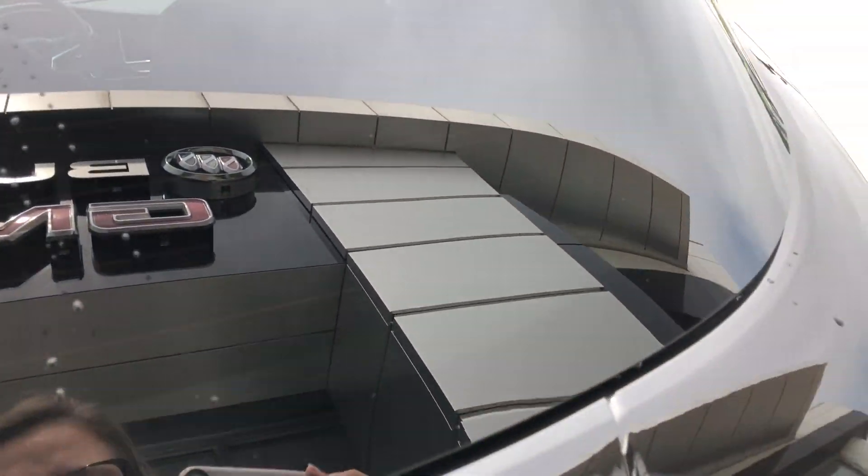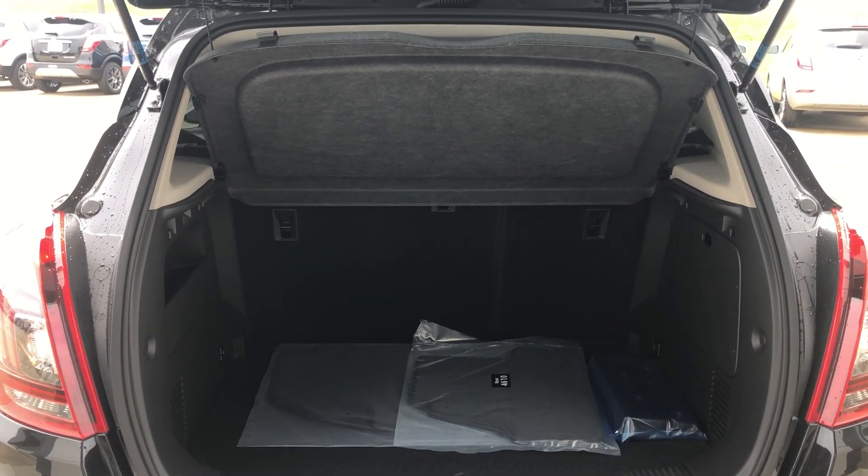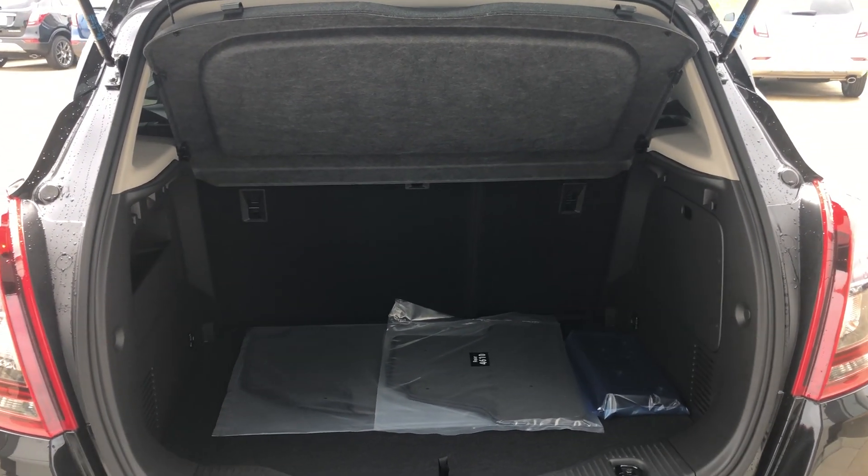Rear features include a backup camera with display, a large and spacious rear cargo area with a cargo cover, as well as a fold-down split bench second row seat for extra storage and spacing capacity.